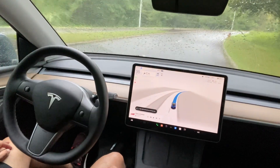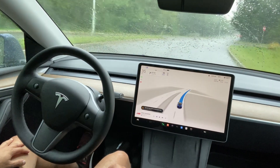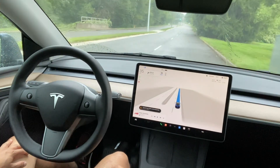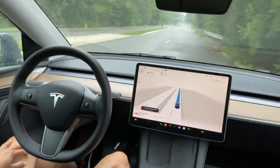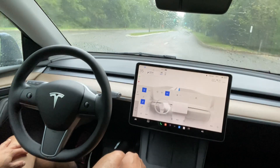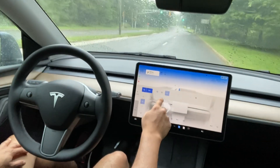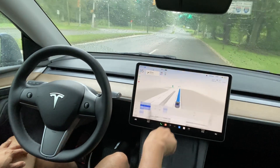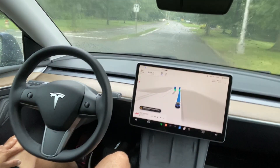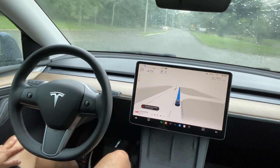I've also observed that in the rain, if there are small objects like broken tree branches on the side of the road, Tesla FSD may not recognize them. It has difficulty recognizing those objects in the rain, so be careful when tree branches are on the side due to a storm. Also, if people are walking a lot on the street in the rain, I would take extreme precautions.